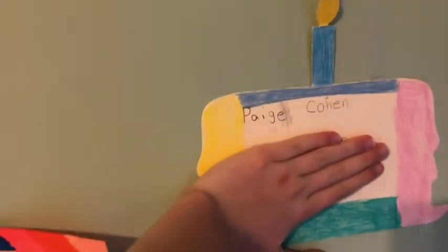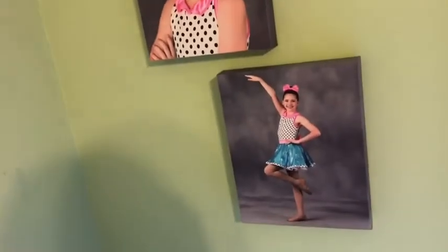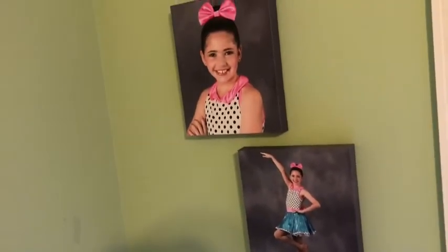Right here I have my birthday sign — I don't want you guys to see it because it's private, but it has my name and a birthday cake. We made it on the first day of fifth grade and put it up when it's our birthday. Then I have a picture of me in my jazz dance costume — don't forget to check out my video where I showed all my dance costumes!